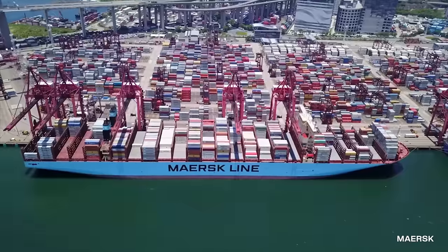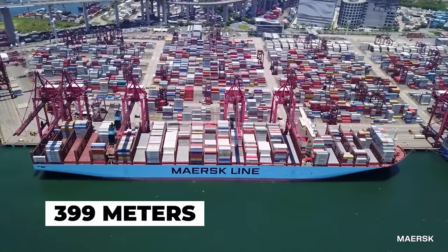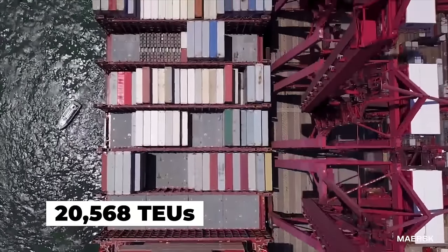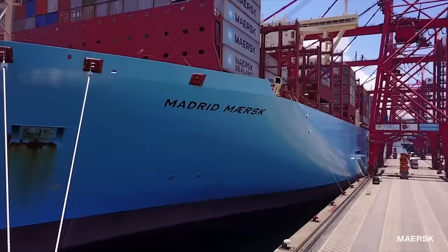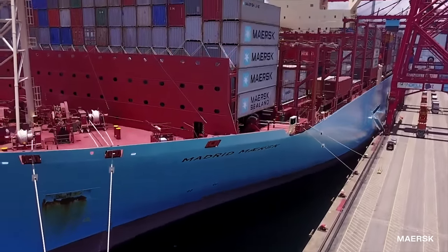The ship was built in 2017 in South Korea and measures over 399 meters or 1,309 feet in length and has a capacity of 20,568 TEUs. The Madrid Maersk was the first of a series of 11 container ships built by the Maersk Line shipping company, all of which are named after different cities.